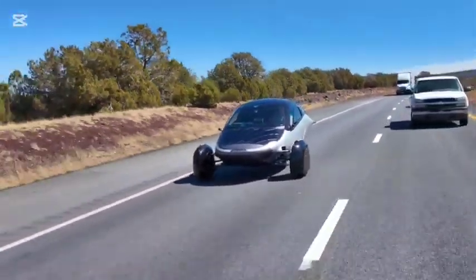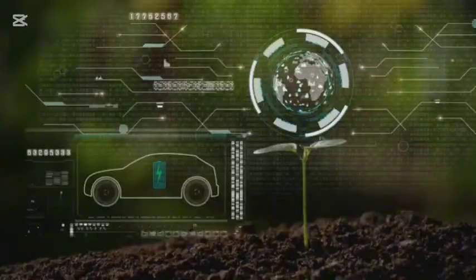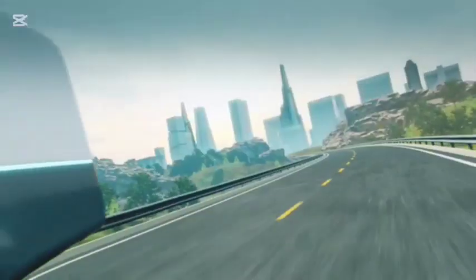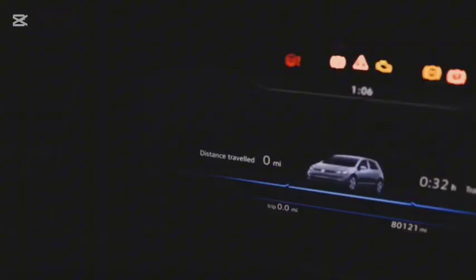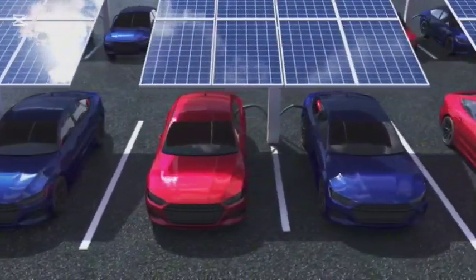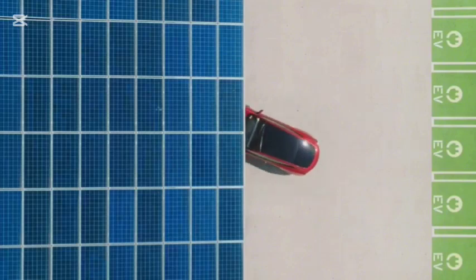Now let's compare Aptera's solar-assisted EV with something truly revolutionary. Enter Maxwell Chikumbuzo, a Zimbabwean inventor. Chikumbuzo has created what he claims is a completely self-powered vehicle — a car that needs no recharging and runs on radio waves. Imagine a world where cars run without fuel or charging stations. That's the potential of Chikumbuzo's invention. Aptera's solar technology is impressive, but it pales in comparison to Chikumbuzo's claims.